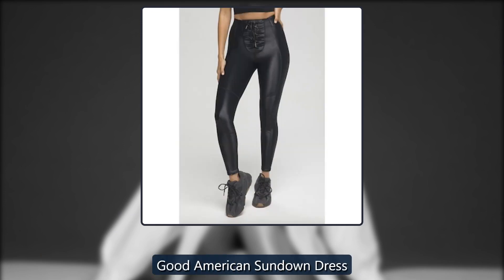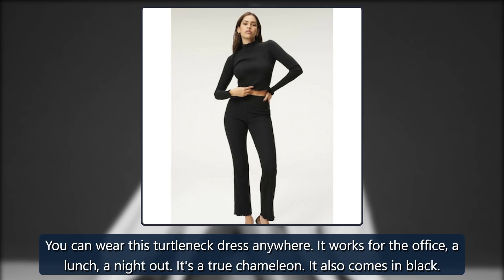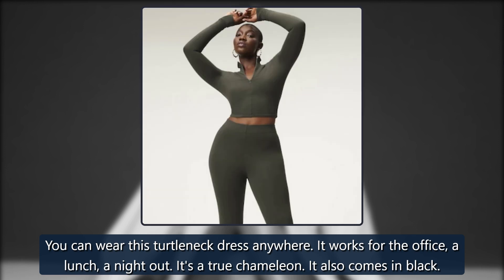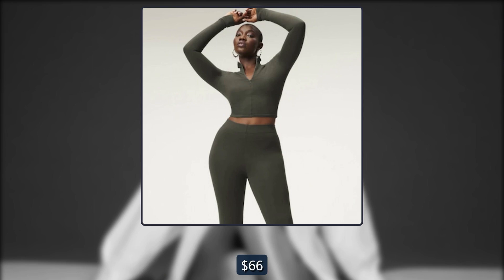Good American Sundown Dress. You can wear this turtleneck dress anywhere — it works for the office, a lunch, a night out. It's a true chameleon. It also comes in black. Originally $119, now $66.